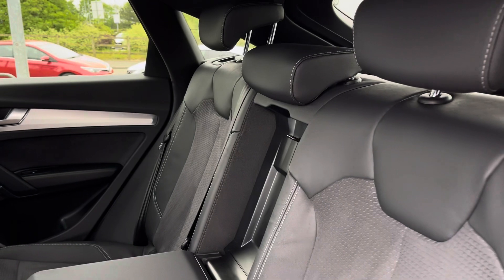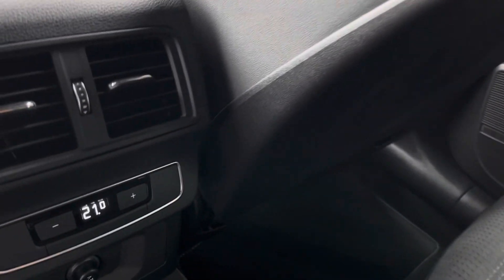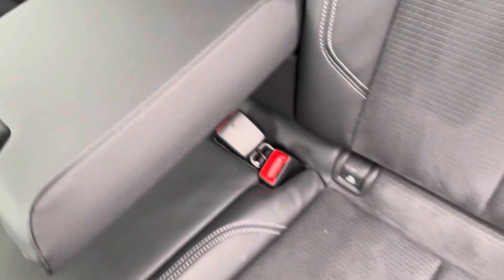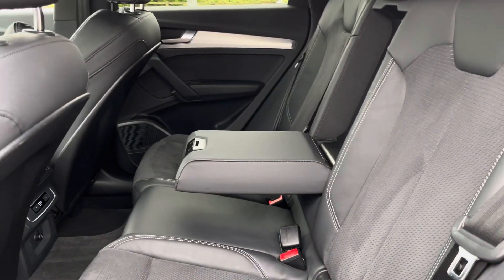In the rear we have part leather, part Alcantara seats for maximum luxury and comfort, as well as a centre armrest and tri-zone climate control, so rear passengers can set a different temperature and be as comfortable as possible. Both outer seats are fitted with ISOFIX points so you can safely and securely travel with up to two child seats in the rear of the vehicle.